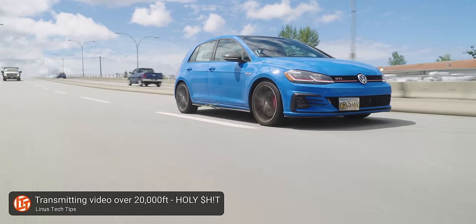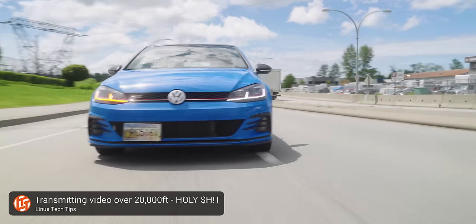Have you ever held 150 terabytes in the palm of your hand? These things are worth more than my car, and my car is new.